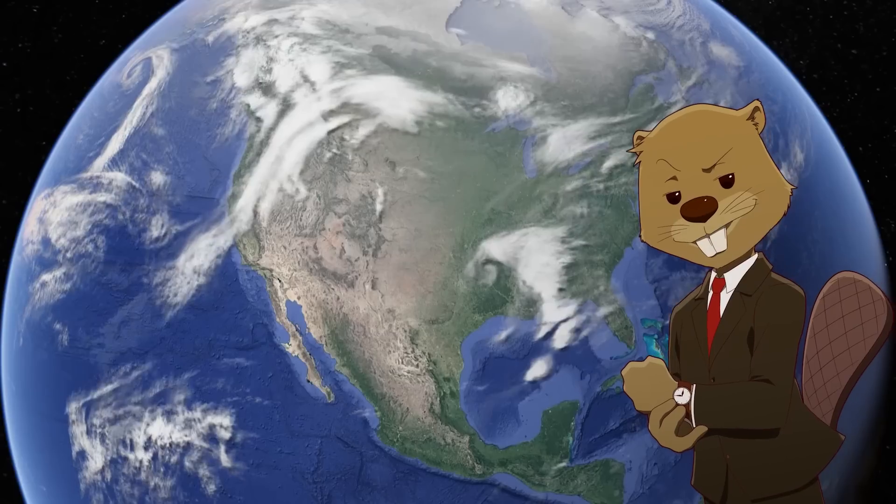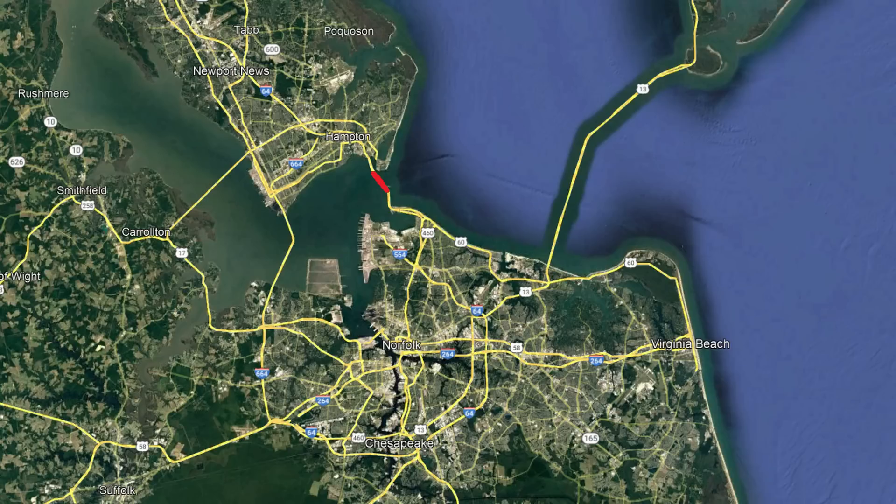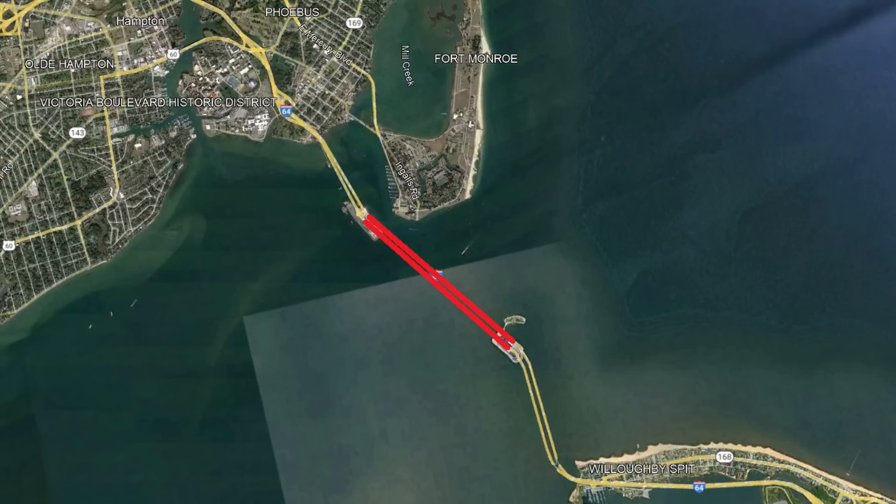Let's start to go through the top 10 longest tunnels in the U.S., starting at number 10, the Hampton Roads Bridge Tunnel. This tunnel is located in southeastern Virginia at a total distance of 1.43 miles. You may think I'm referring to the Chesapeake Bay Bridge Tunnel, which is in the same metropolitan area, but this is the connector between the north end of Norfolk and Hampton, across the James River at the edge of the Chesapeake Bay. A two-lane tunnel was originally built and opened in 1957, pre-interstate system, at a cost of $44 million.